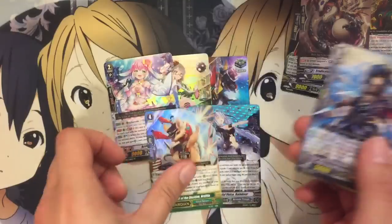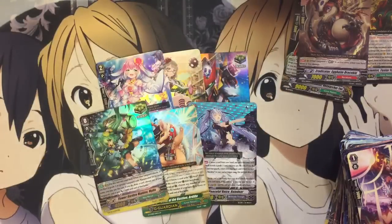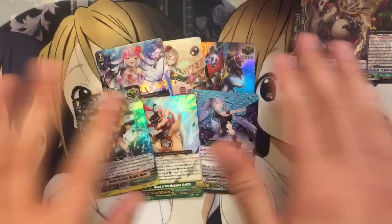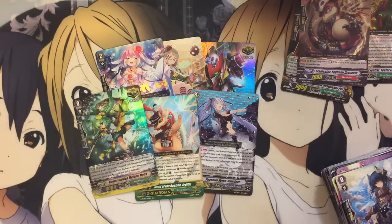That was a pretty nice haul from the 15 packs. We ended up with six holos, so really good ratios — better than a box. I hope you guys enjoyed. I might pick up some more of these later down the road. Please don't forget to like and subscribe, and I'll see you guys next time. KiraQualia, out.